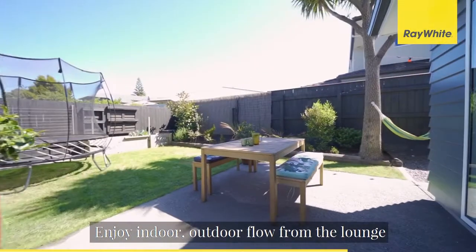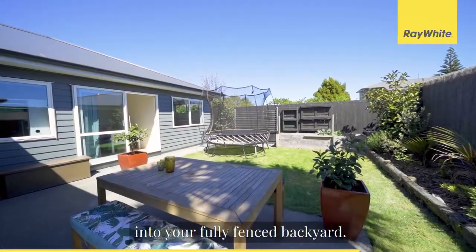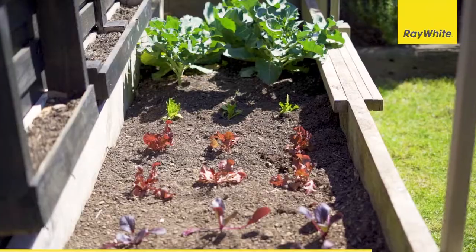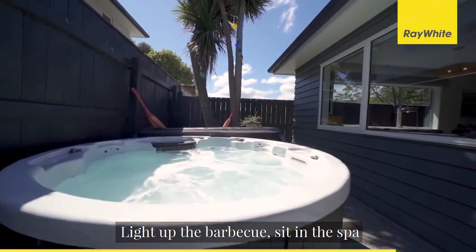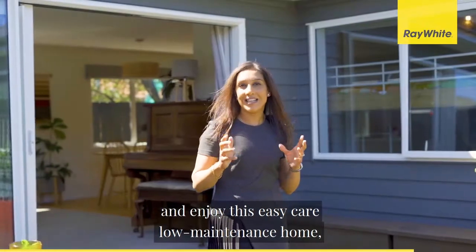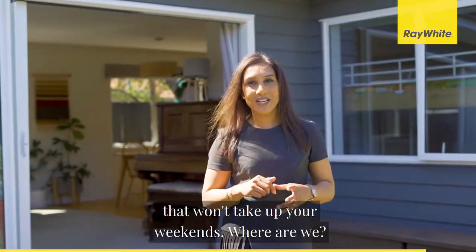Enjoy indoor-outdoor flow from the lounge into your fully fenced backyard. Light up the barbecue, sit in the spa, and enjoy this easy-care, low-maintenance home that won't take up your weekends.